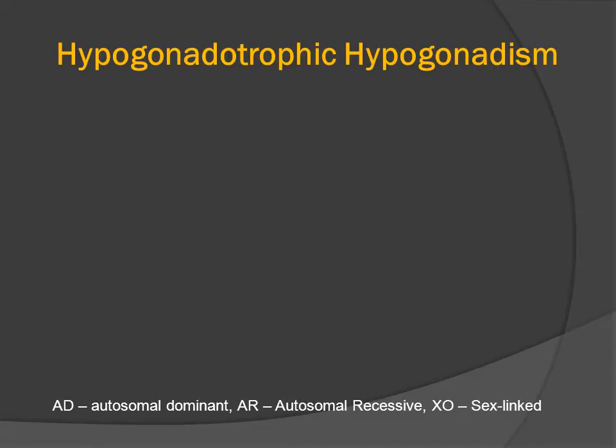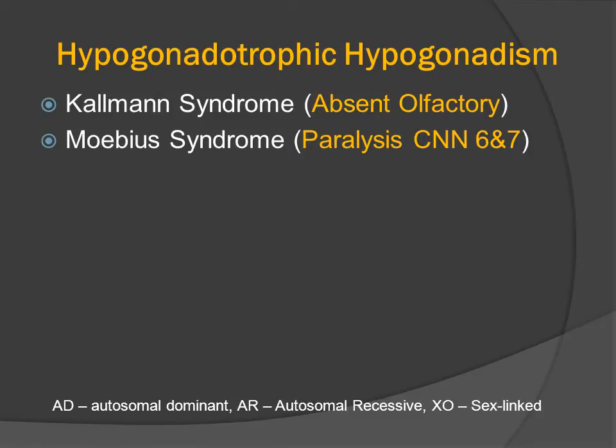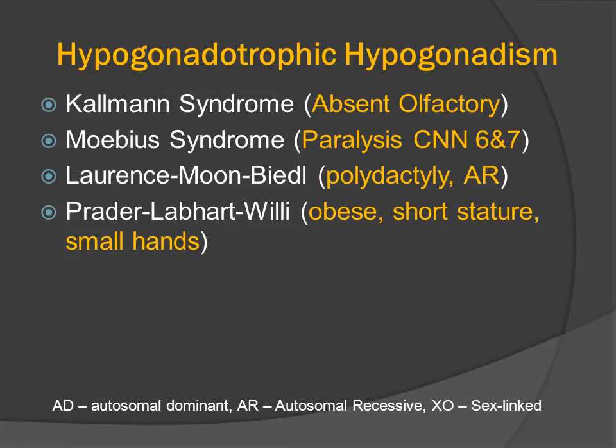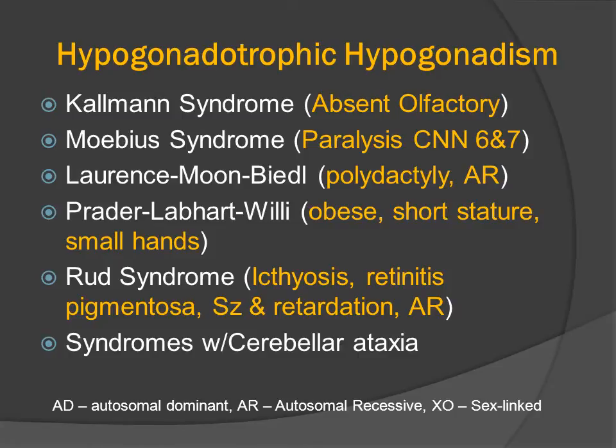There are many different causes for hypogonadotropic hypogonadism. Kallmann syndrome is associated with absence of the olfactory nerves. Moebius syndrome includes paralysis of cranial nerves 6 and 7. Lawrence-Moon-Biedl syndrome has polydactyly and is autosomal recessive. Prader-Willi syndrome is associated with obesity, short stature, and small hands. Rudd syndrome includes ichthyosis, retinitis pigmentosa, seizures, and mental retardation, and is also autosomal recessive. There are also some syndromes that associate cerebellar ataxia with hypogonadotropic hypogonadism.